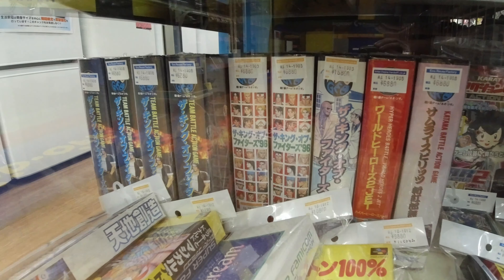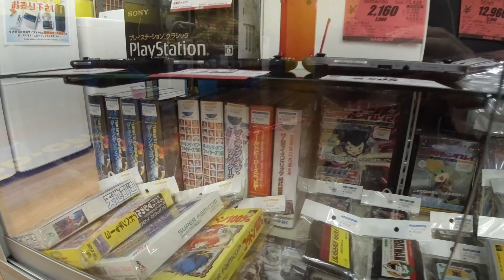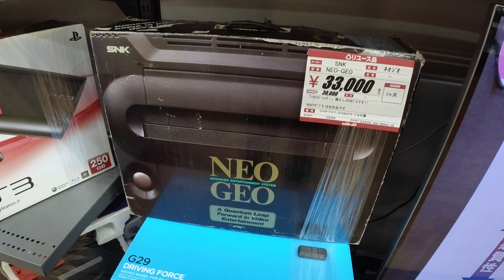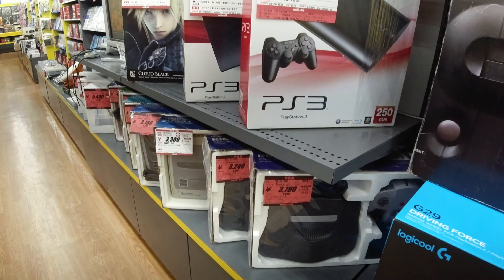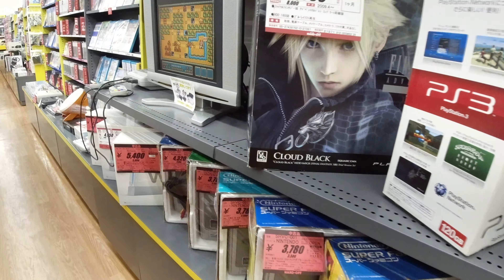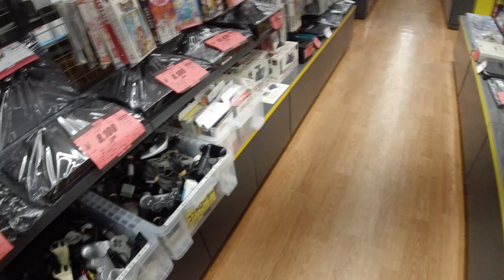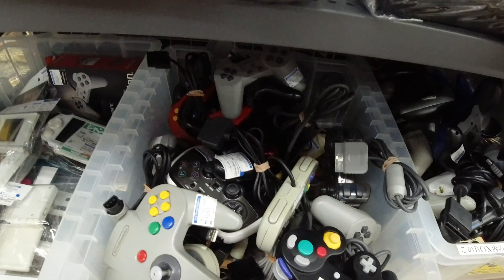Behind here we got some cool Neo Geo AES games — a little too expensive I think. Here is a boxed console for 33,000 yen — that's the price for complete in box. Some other stuff here, and here you can play some Mario All-Stars on the Super Famicom. But let's dig into the controllers.